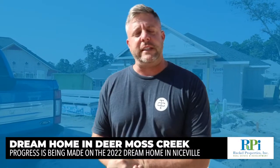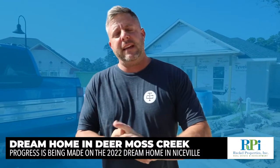All right, welcome back. I'm Jason with J.P. Carter G, Inc., the president of the BIA, and behind us is the BIA 2022 Scholarship Dream Home.